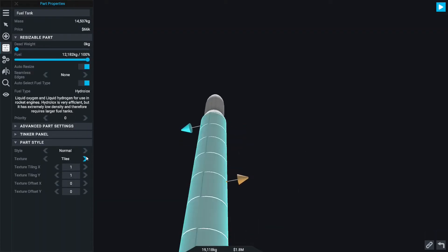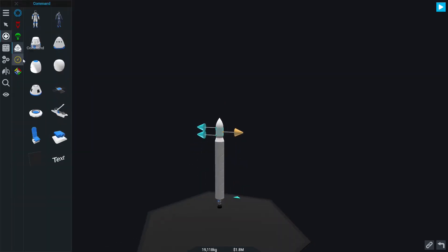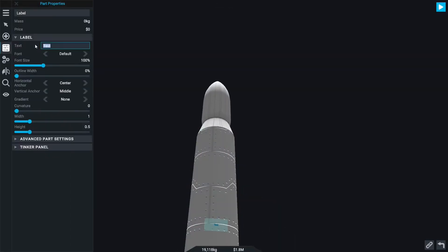The initial thrust was quite high — 317 kilonewtons. The Falcon 1 actually failed on its first launch, as you all know. It literally failed.